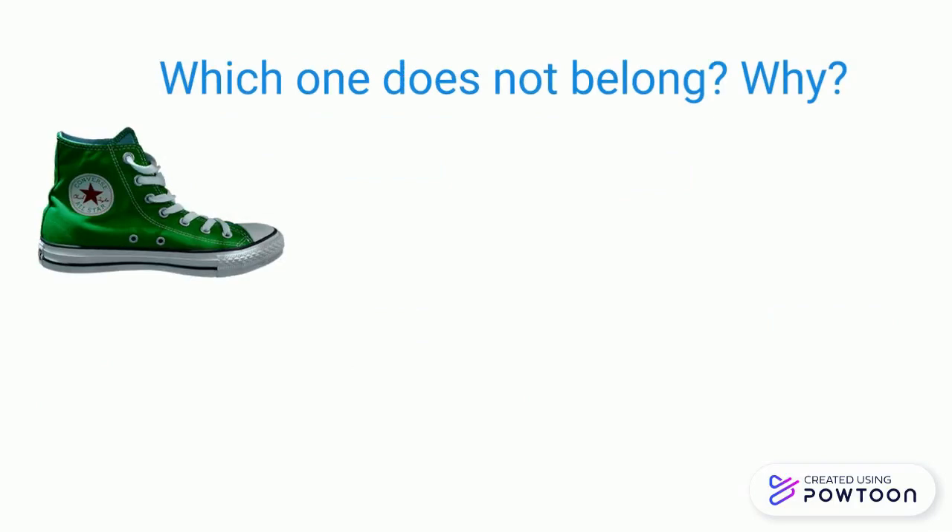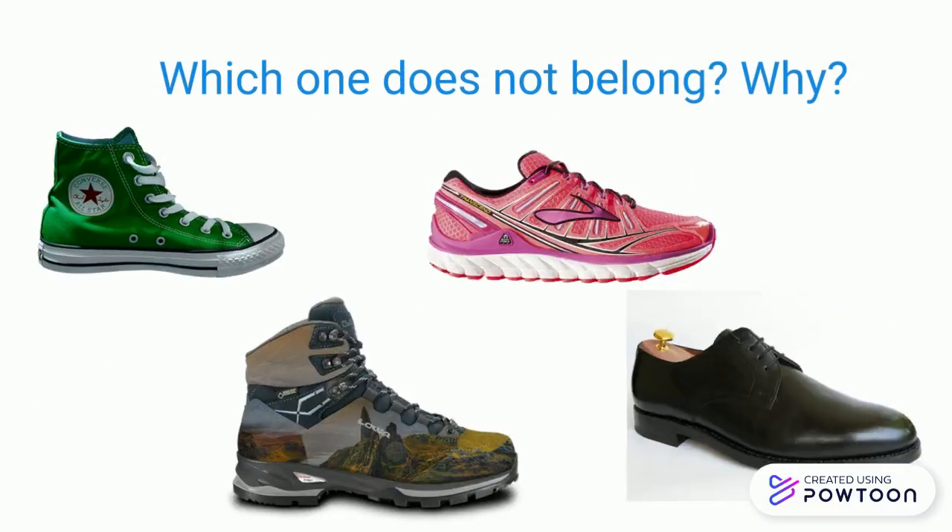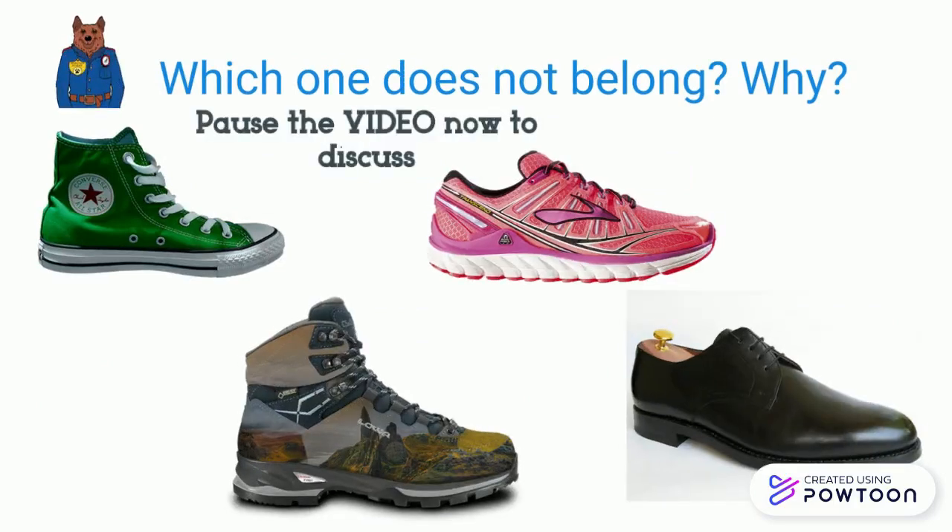The picture shows four different shoes. Pause the video to decide which one doesn't belong and why.